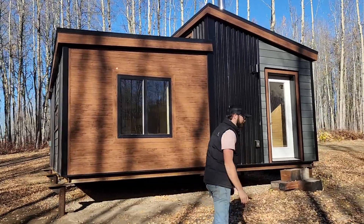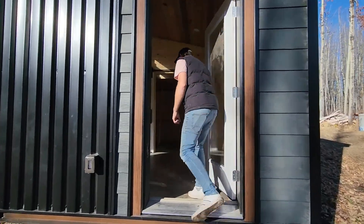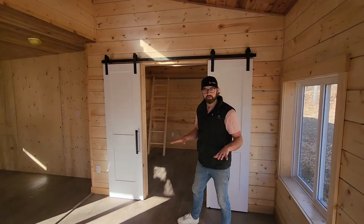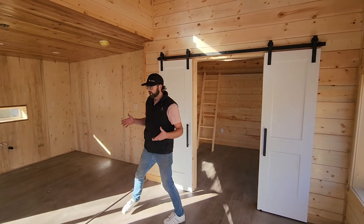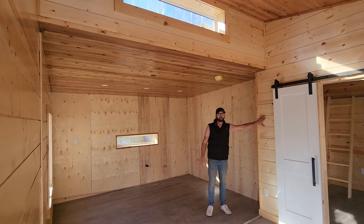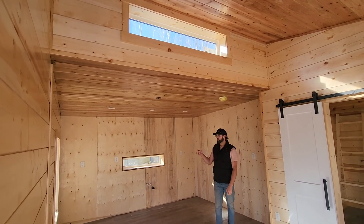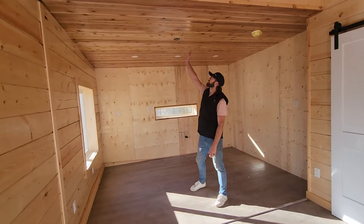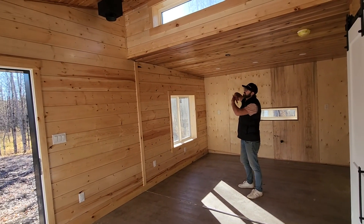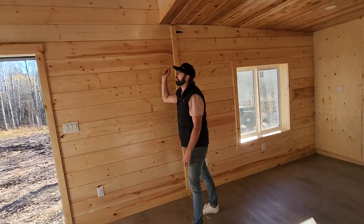Come on inside. This unit is finished out with luxury vinyl throughout the whole thing. What we're trying to do is keep low-maintenance, clean surfaces throughout these units. On the walls, we have the 7-inch shiplap surfaces — they're really easy to clean as well. And on the ceiling, we've gone with a tongue-and-groove. These have all been finished with a really nice satin clean finish all throughout.